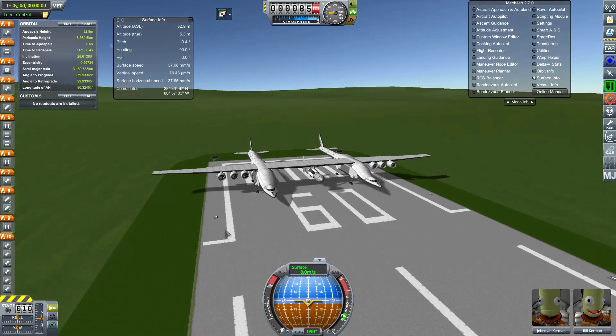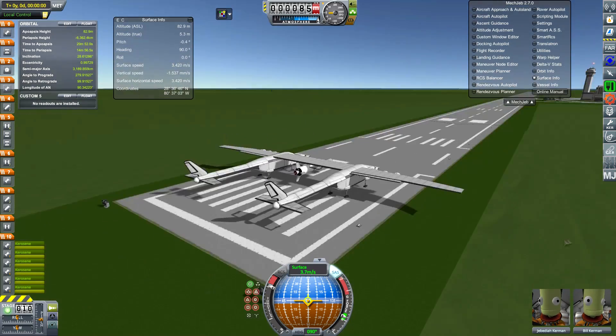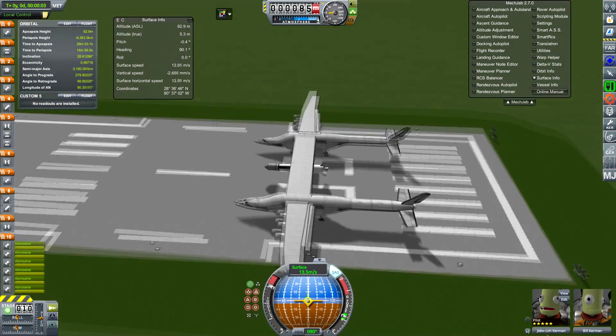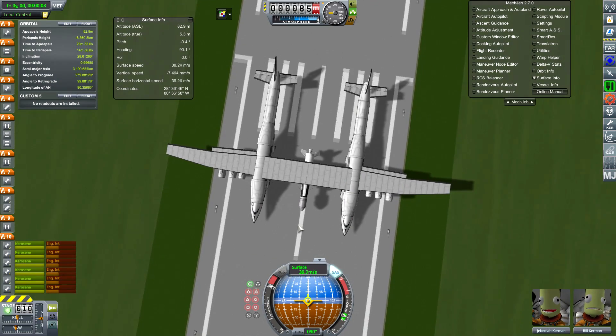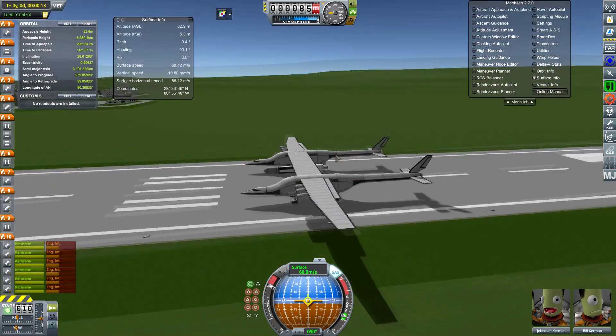This isn't just regular Kerbal Space Program where everything is scaled down by a factor of 10 — this is Realism Overhaul. I built this thing with pretty much exactly the same dimensions, roughly the same wing sizes, though I didn't get the wing shape correct. But what I really wanted to do was try and derive the launch vehicle that they have just announced.